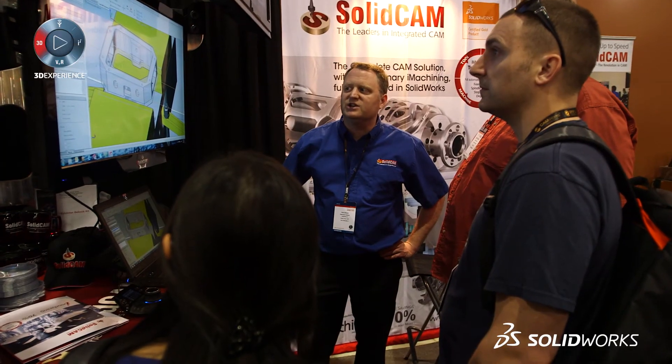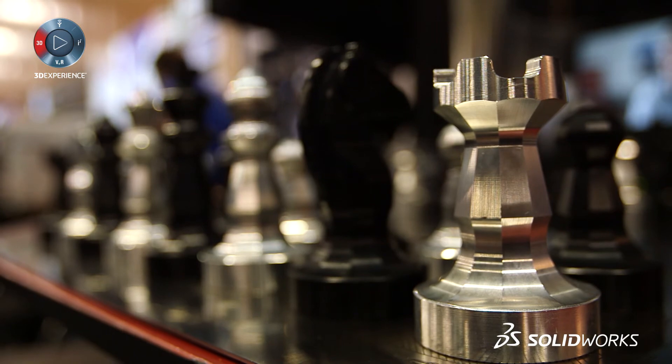For SolidCAM, there's a lot of integrated CAM — programming CNC machines right inside SolidWorks. But for us, we have iMachining. iMachining takes that to an extremely high level of being able to program those machines, because it's not just about using your SolidWorks, but also getting the most out of your CNC machine to cut your parts, molds, or things like that.